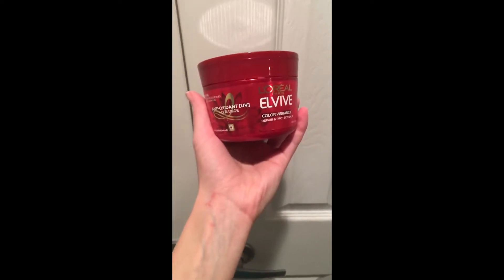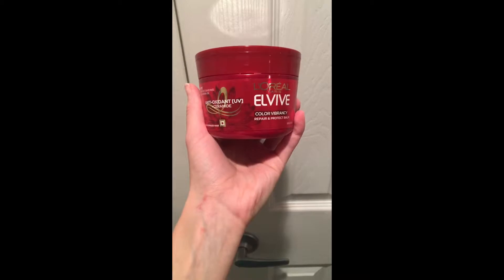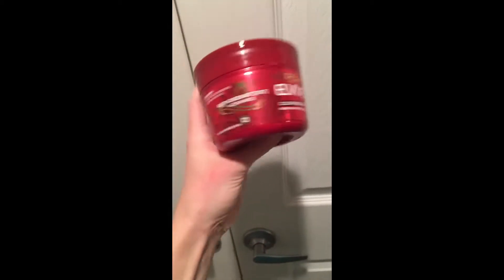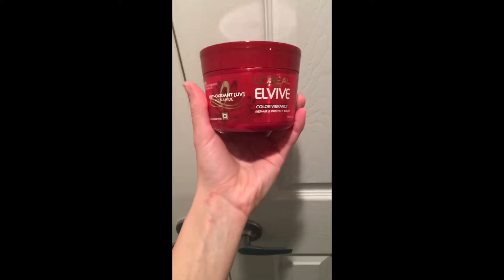So this is the actual sample that I received from Influenster. I was able to try it free, and let me just tell you, it is not a sample size. It is huge. Super generous — eight and a half ounces. It's going to last me a while, which is nice.